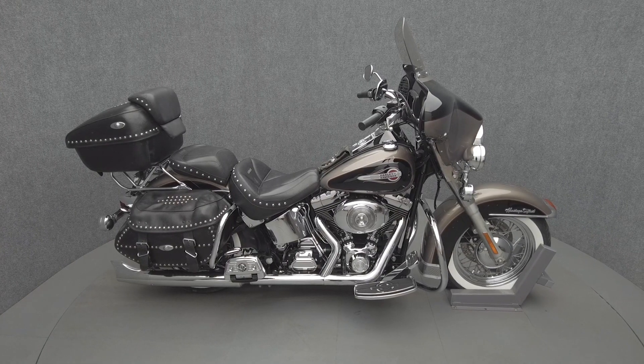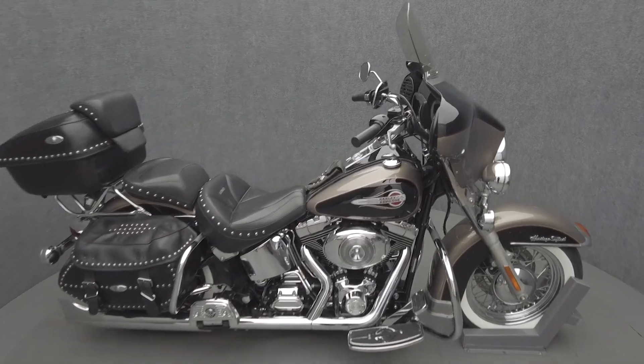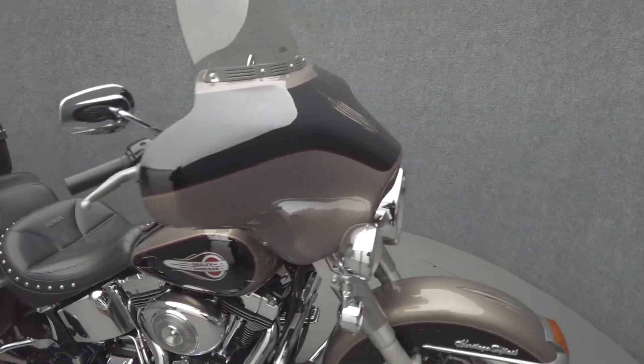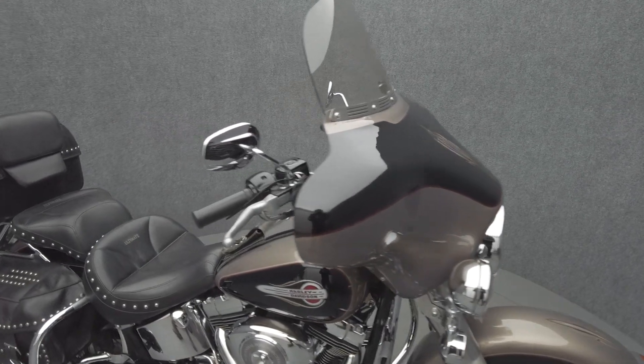Hey everyone, this is Keegan from National Power Sports. This 2004 Harley-Davidson Heritage Softail Classic with only 62,516 miles passes New Hampshire State Inspection and runs well.